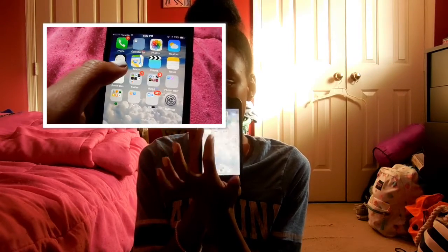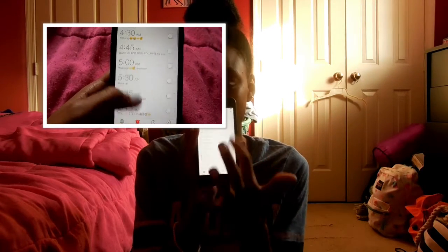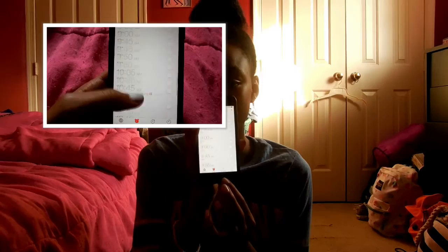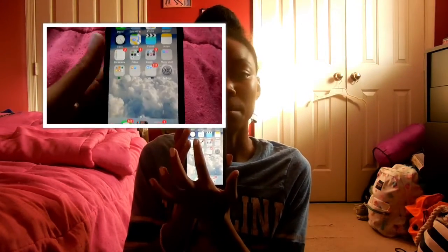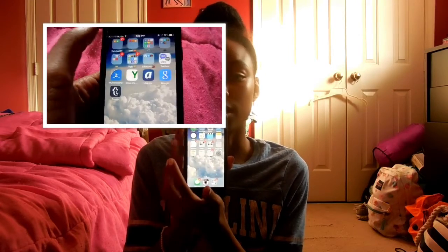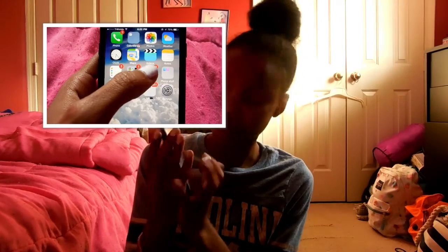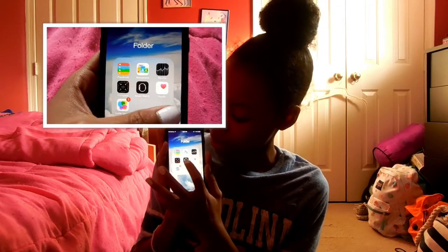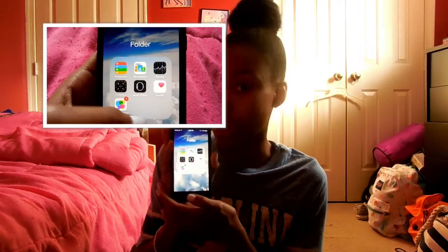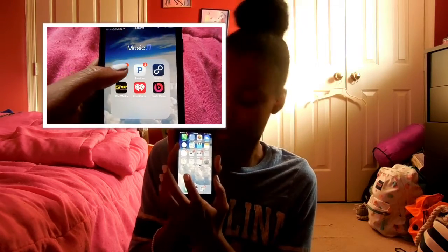I have so many alarm clocks because I have to wake up so early. Then I have Maps, Videos, and Notes. And then right here I have Reminders. Then I have a folder — just called 'a folder' — and it has Passbook, Newsstand, Stocks, Compass, Apple Watch, Health, and Game Center. I don't really even use any of these apps, so that's why they're just in a folder.